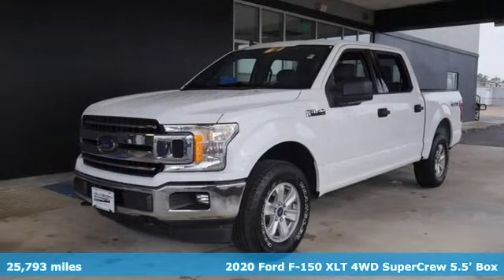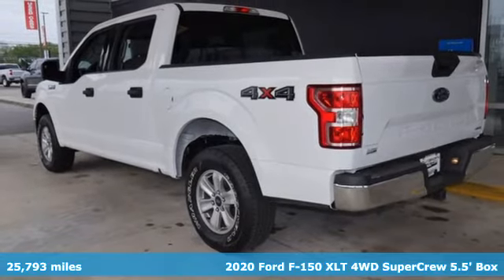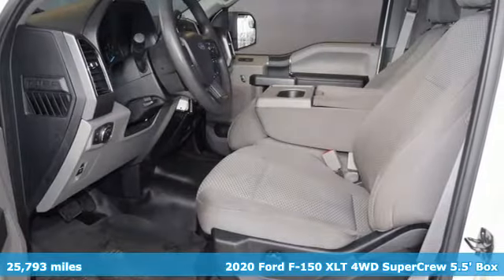Here's a 2020 Ford F-150. Job after job, this truck is always ready for the next project, and it comes with all the amenities you need.